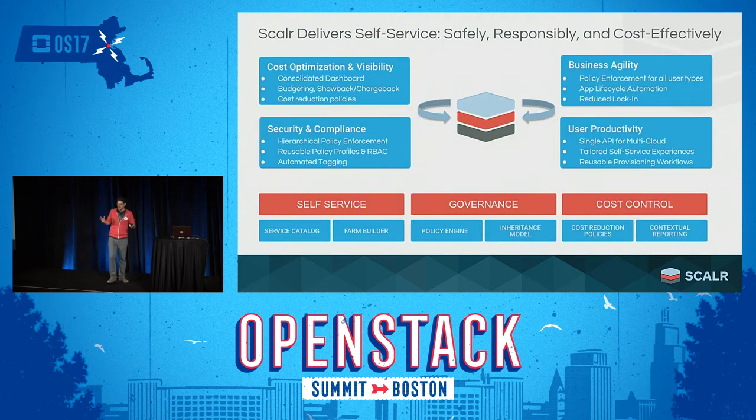So that's what Scalar does. Scalar makes self-service safe, responsible, and cost-effective. Scalar is a tool that large enterprises use to build customized self-service workflows for their end users. Companies put Scalar in place to solve problems around four general buckets: cost, security, agility, and productivity. Most problems caused by all those different questions I just raised fall into one of those four categories.